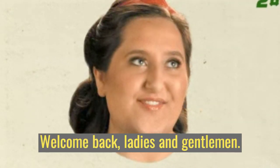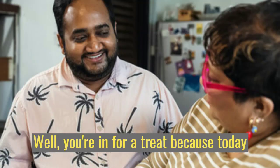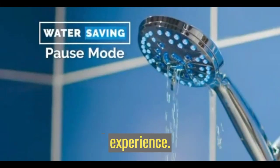Welcome back, ladies and gentlemen. Are you ready to take your shower experience to a whole new level? Well, you're in for a treat because today we're diving into the world of the best LED shower heads for a spa-like experience.